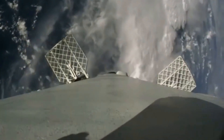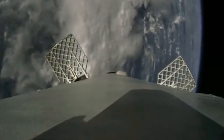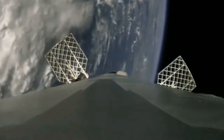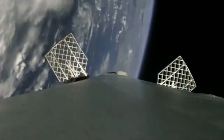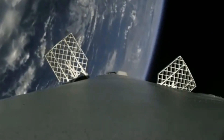The landing location is usually selected based on how much fuel the rocket will have left. When launching smaller payloads or to lower orbits, the rocket will often have enough fuel to get back to land. But on missions with large payloads or missions to very high orbits, the first stage might be traveling too fast or not have enough fuel left and will need to land on a drone ship offshore.